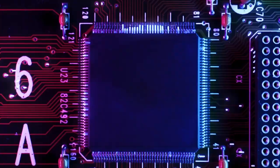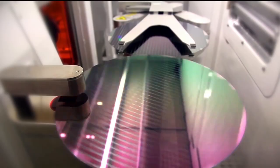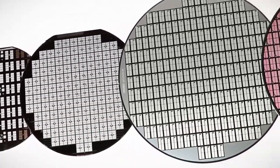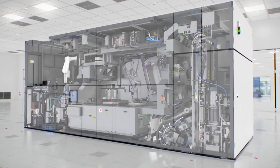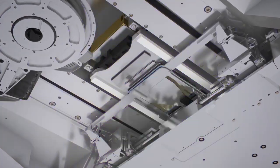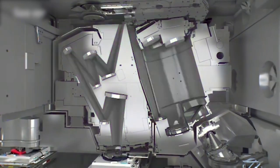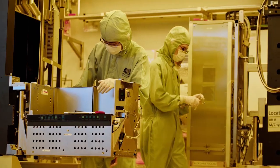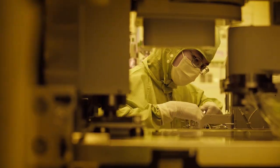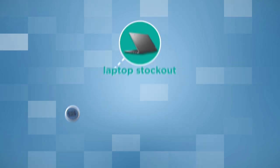Natural disasters also worsened chip production on another level. The 8-inch wafers used by power management components, display driver chips, and other power components are currently the most out of stock. What's worse, the chip industry is heading toward 12-inch wafers, and equipment manufacturers no longer produce equipment for 8-inch wafers. Chip factories can only use second-hand production equipment and try to improve the efficiency of existing equipment — you can imagine the situation.